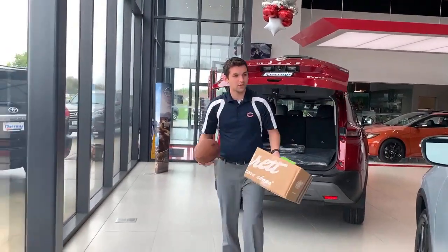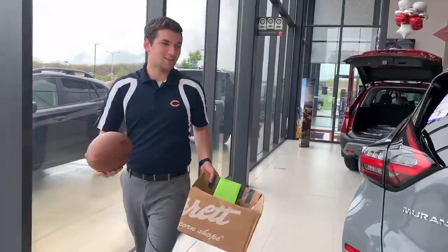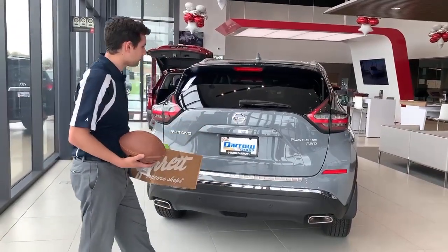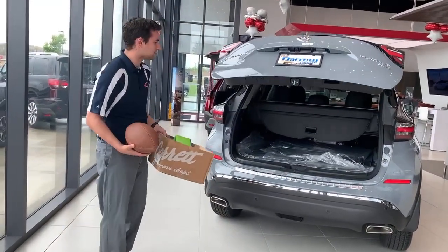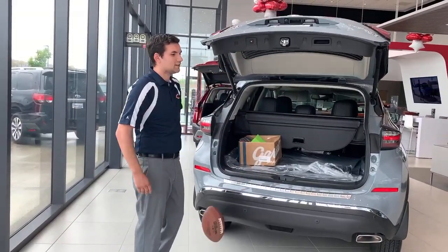But if I come over here to our all-new 2021 Nissan Murano Platinum, with the key in my pocket, if I do a quick kick under the rear bumper, that liftgate opens automatically for me, so I can put everything that I bought from the no-name store in there.